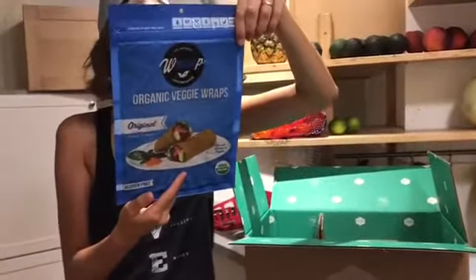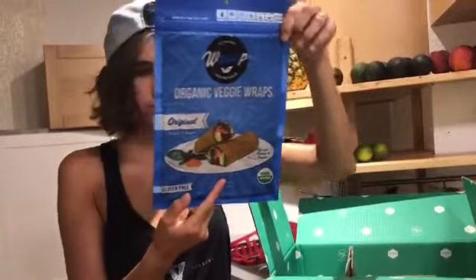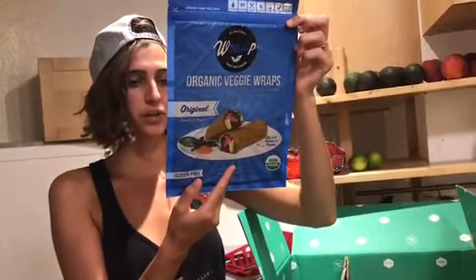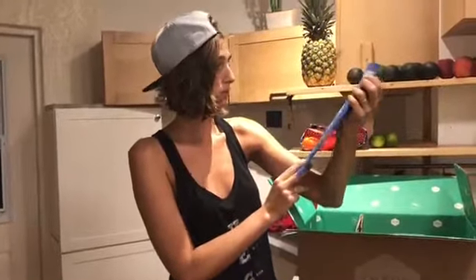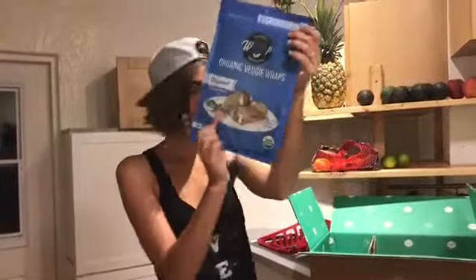Next, we have another raw wrap we haven't tried yet. The ingredients are: zucchini, apple, flax, coconut, turmeric, oregano, organic onion, and black salt — that is all the ingredients. These look really good. I'm excited for these. They're relatively low-fat as well, so that's good.